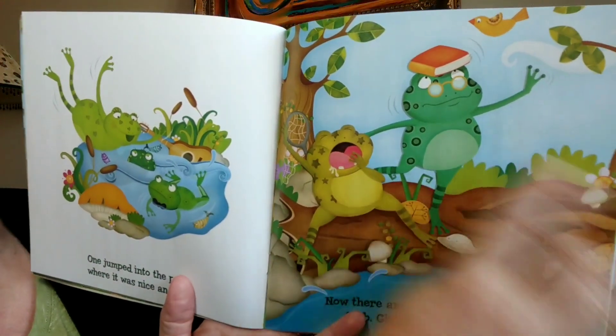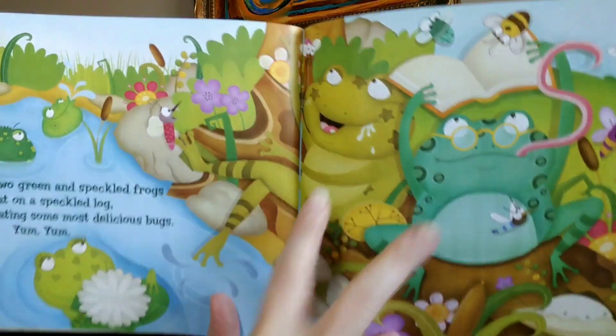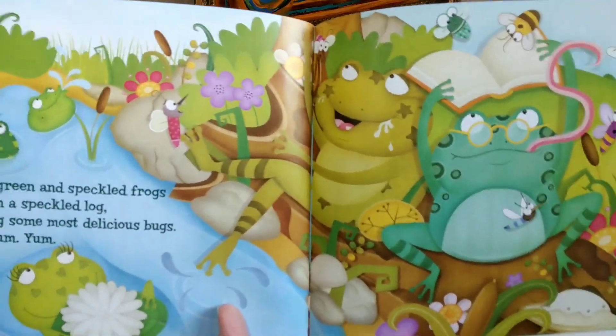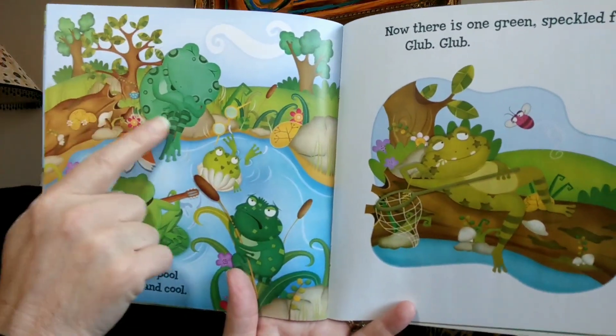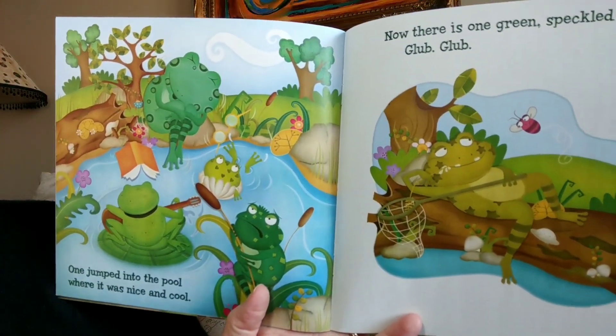One, two. Two green and speckled frogs sat on a speckled log eating some most delicious bugs. Yum, yum! One jumped into the pool where it was nice and cool. Now there is one green speckled frog.